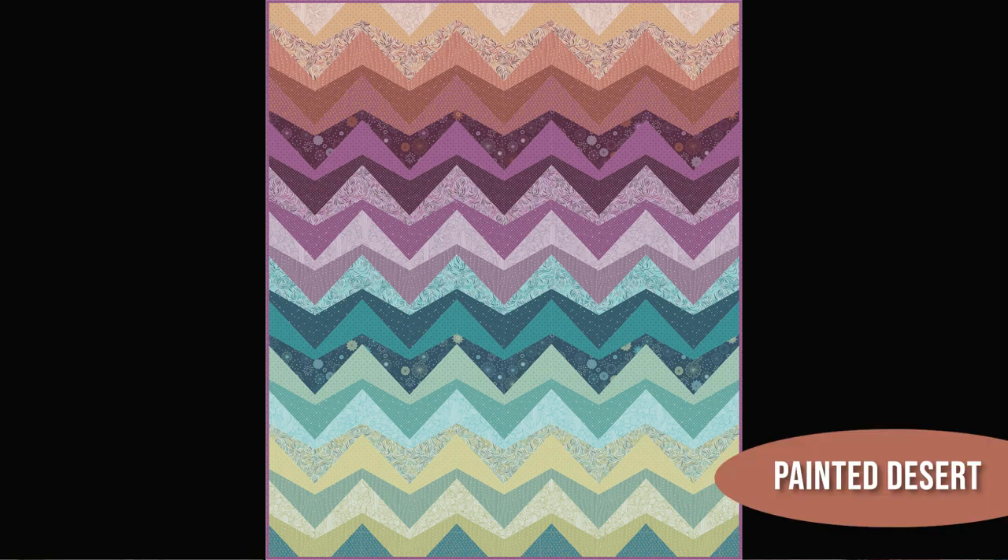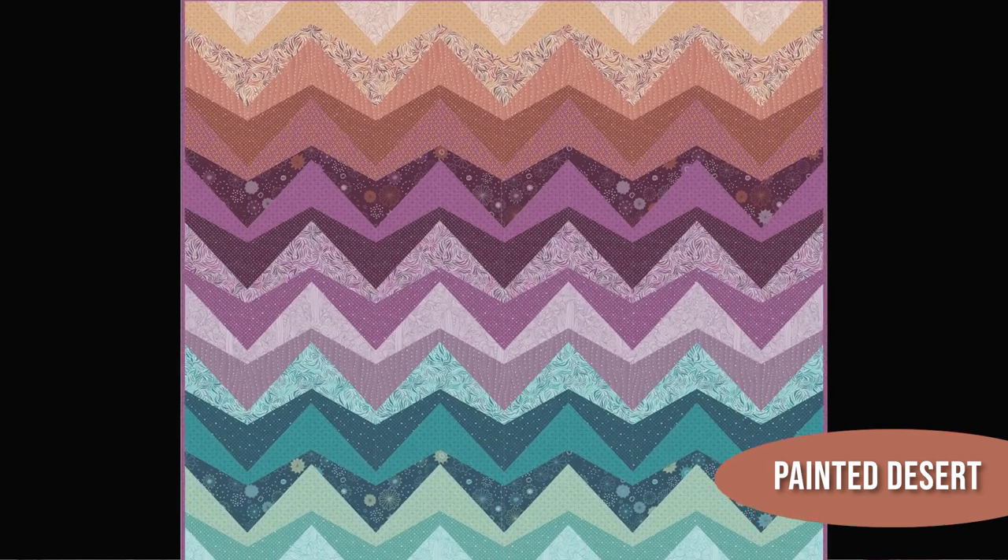One of the coolest things you get to do as a fabric designer is also design patterns and show people what amazing things can be made with your fabric, and I did a lot of that for this collection. I like to design for pre-cuts, so I'm trying to get something for everybody here. I've got one pattern that is perfect for a stack of fat quarters. This is called Painted Desert — it's a large-ish throw quilt that really shows off the full range of the collection. It has an exciting new shape to work with, which would be fun for intermediate quilters, and we do have kits available for it.